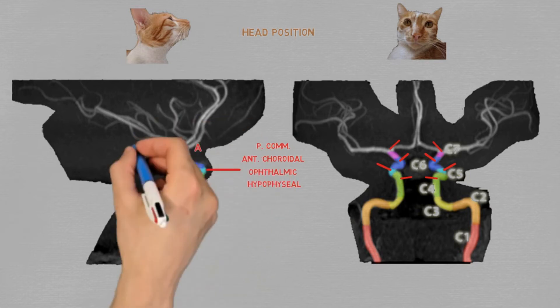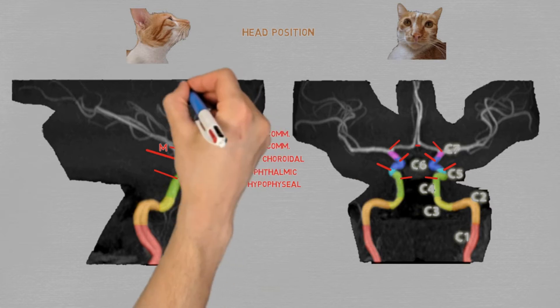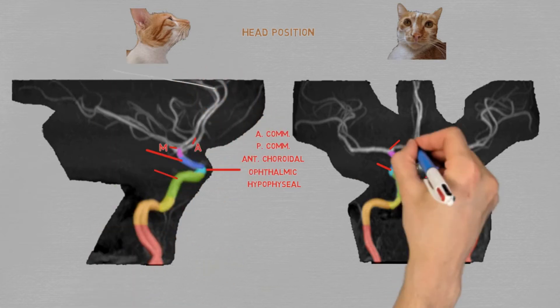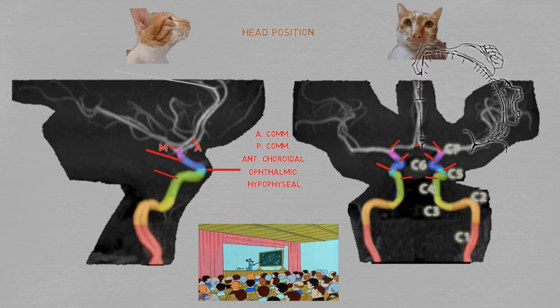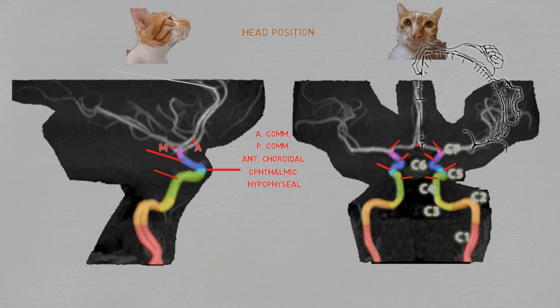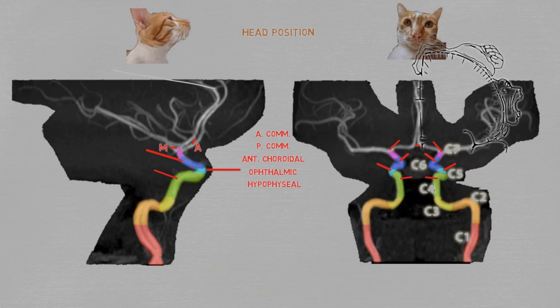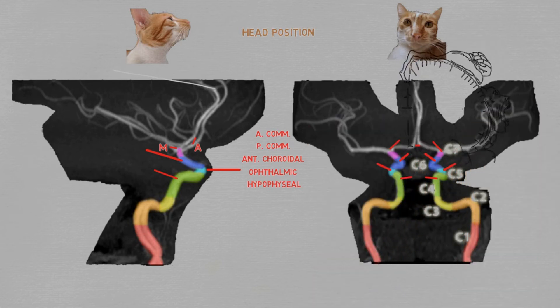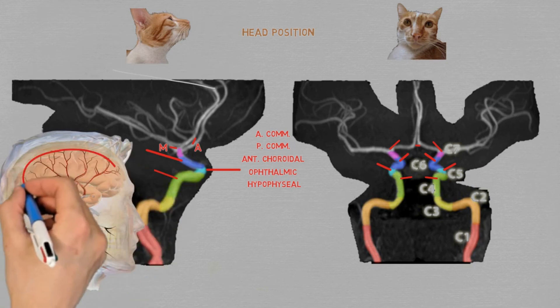The ICA ends by splitting into anterior and middle cerebral arteries. The anterior arteries run anteromedially, giving off a communicating artery right in the beginning — the anterior communicating artery — made up of a stump from each side. The anterior cerebral arteries continue to run on top of the corpus callosum, supplying what's around it, including the cortex of the lower limbs. The middle cerebral arteries go laterally, make a posterior turn, and run on top of the insula, supplying it and the basal ganglia that sit deep to it. Running along the lateral fissure, they supply the majority of the cerebral cortex, covering most of the frontal, parietal, and temporal lobes.